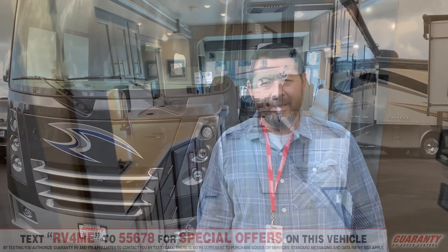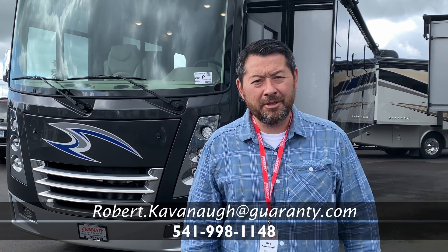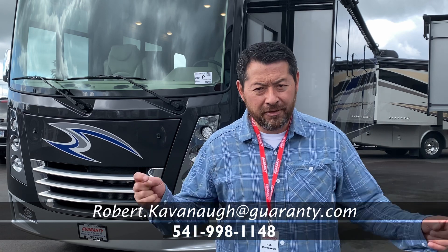Beautiful RV. Again, Rob Cavanaugh — my information is right here. Come on out to Junction City, Oregon to have a look at this Miramar or any other RV. Ask for me, Rob Cavanaugh. Have a great day.